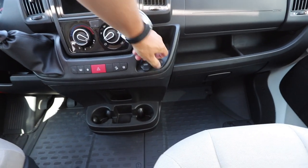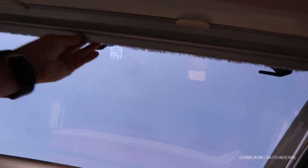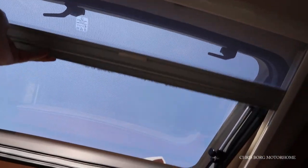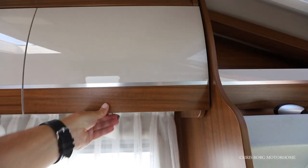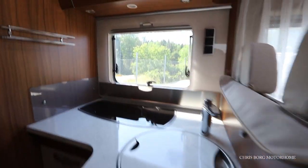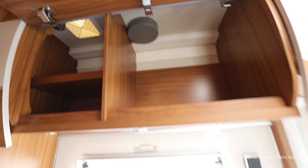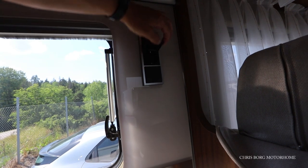There's a USB socket and there's a 12-volt socket. There's a bunch of water. And there's a main socket and another main socket.